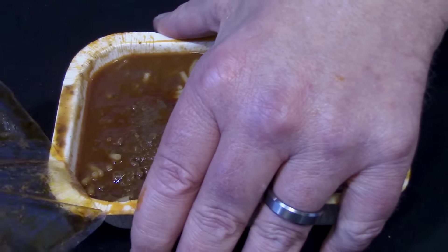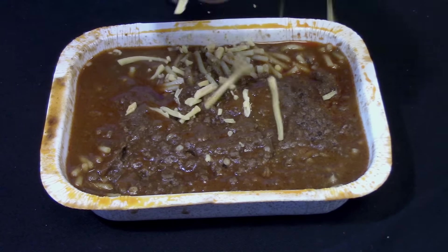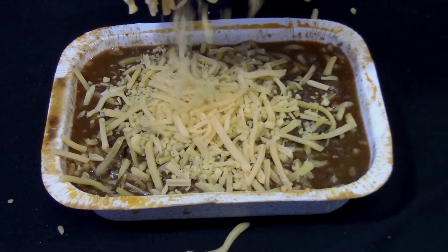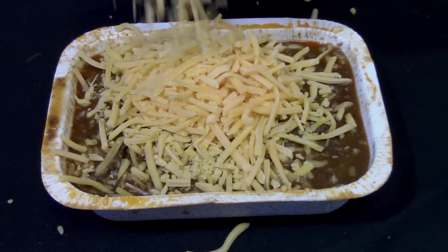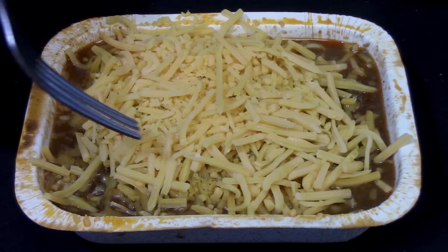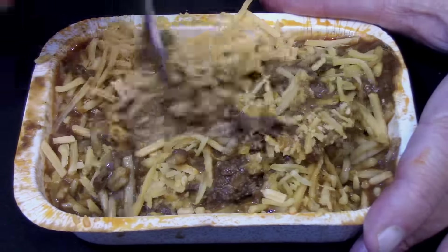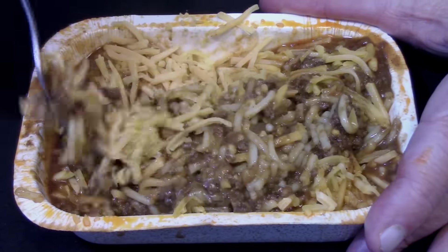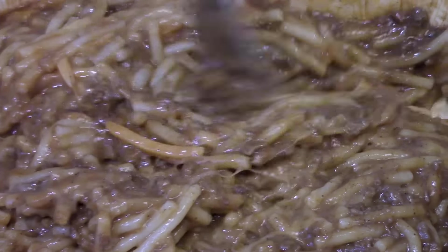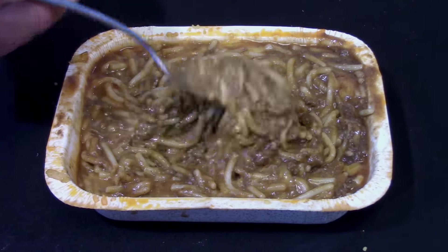It smelled really good. Now let's turn our chili spaghetti into a three-way and add shredded cheddar cheese. If you were at a Skyline Chili restaurant, they'd add four times as much cheese. Let's get it all mixed together — I was really hoping it tasted as good as it smelled, because it smelled amazing.